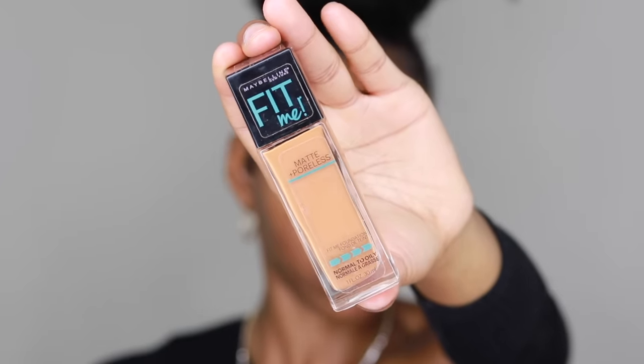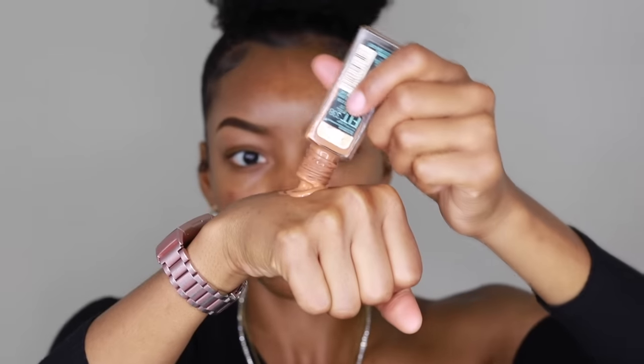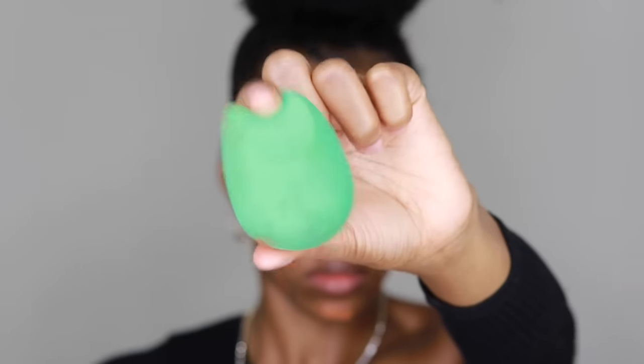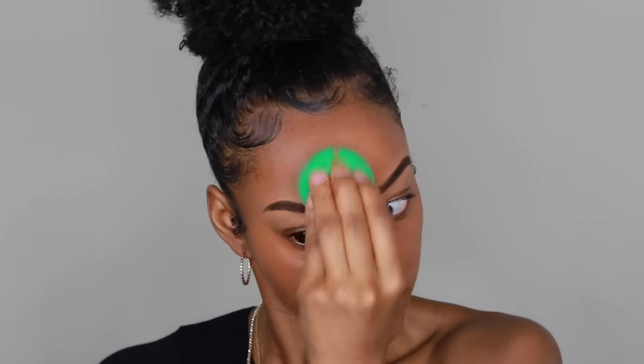For foundation, I'm using the Maybelline Fit Me Matte and Poreless Foundation in shade 338, Spicy Brown. I'm dabbing it onto my face with my finger, then blending with a damp sponge. This is a buildable medium-to-full coverage foundation with a great shade range. It comes in both dewy and matte poreless versions — dewy for dry skin, matte for oily skin. The skin looks very flawless.